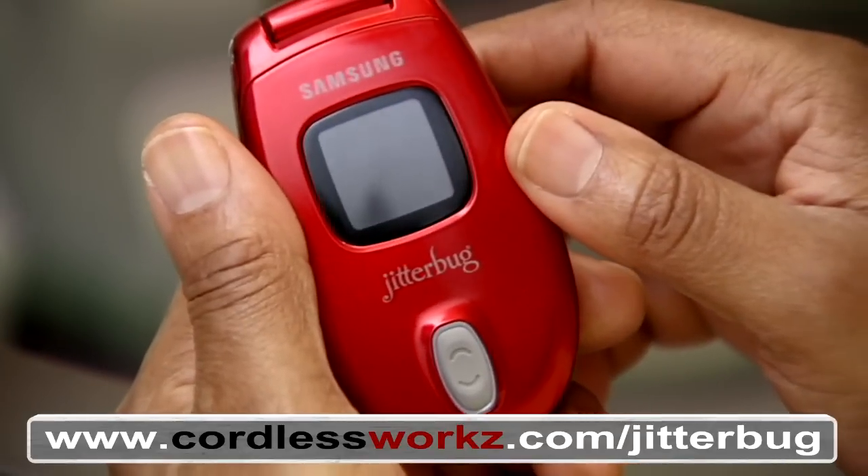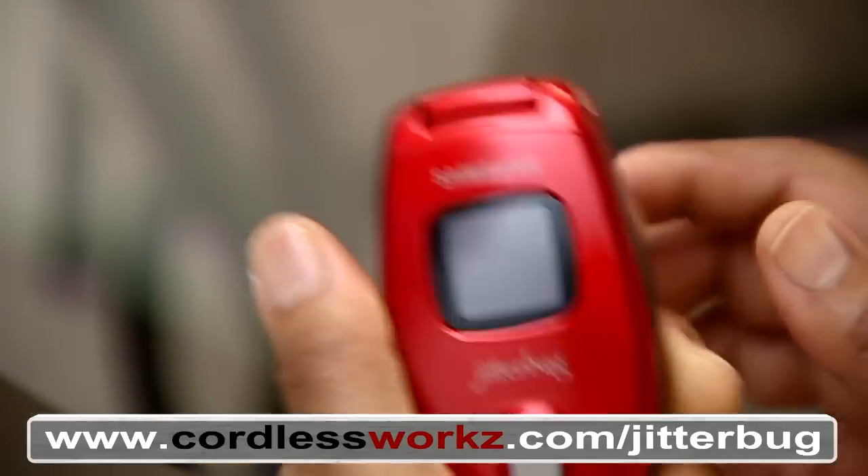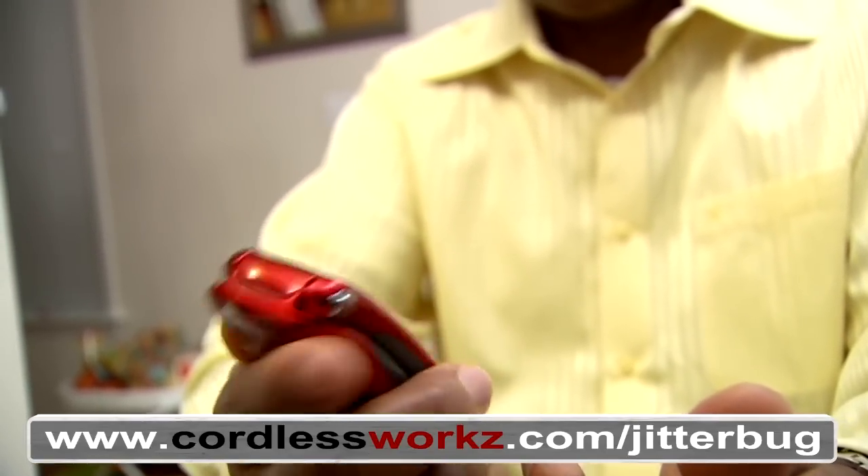No need to call the children to set it up. It's so simple. It's just what I thought. It's easy to hold, handle, and is lightweight.